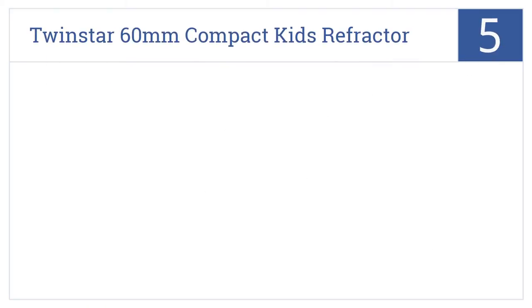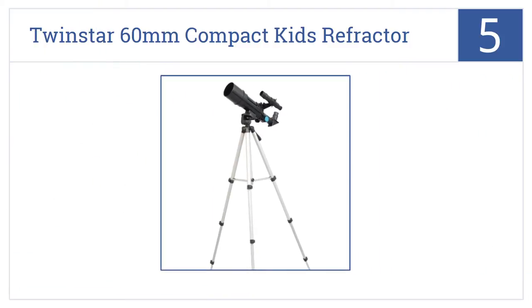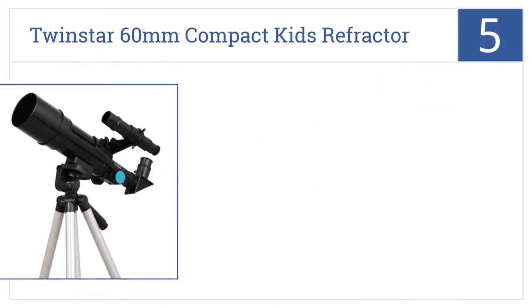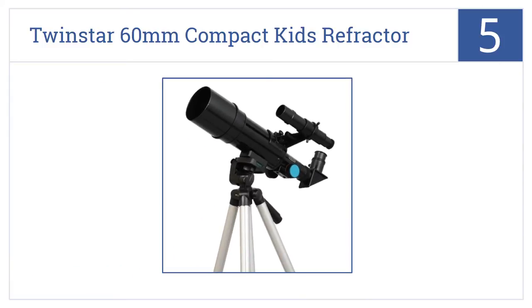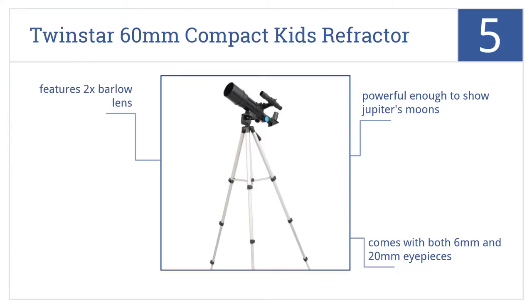At number 5, the TwinStar 60mm Compact Kids Refractor Telescope is one of the more professional-grade options that remains simple enough to be suitable for younger people. It's powerful enough to show Jupiter's moons and comes with both 6mm and 20mm eyepieces, as well as a 2x Barlow lens.